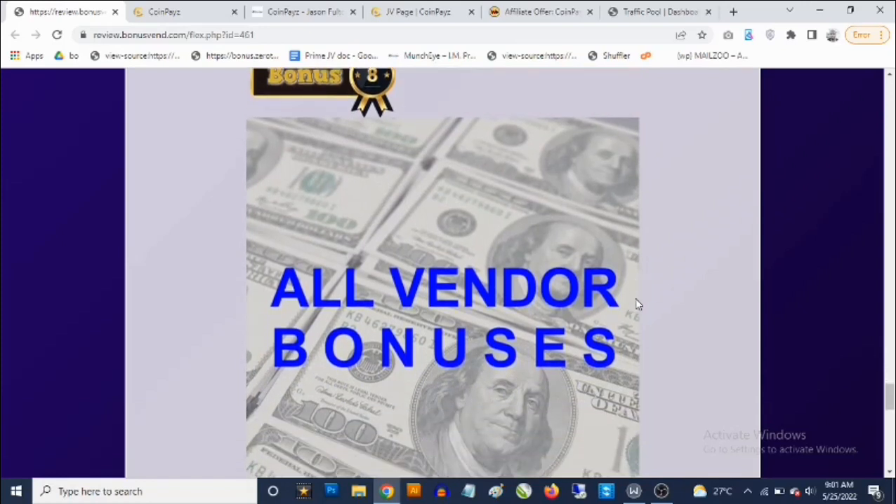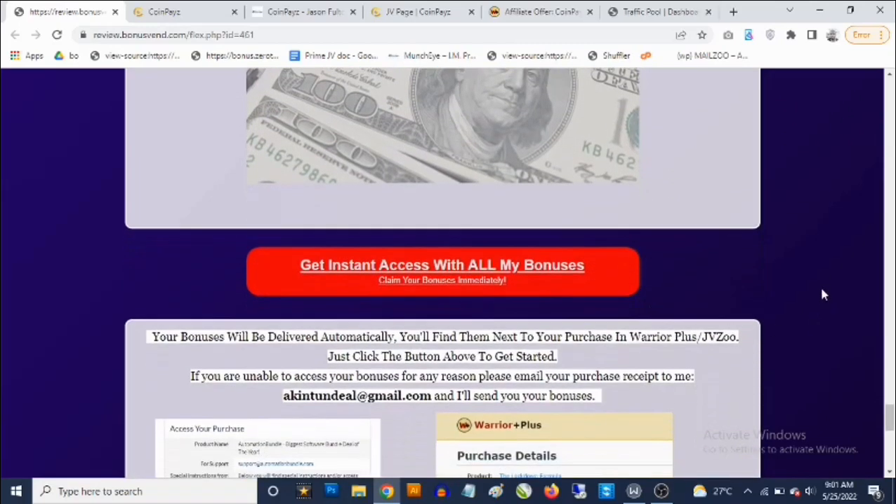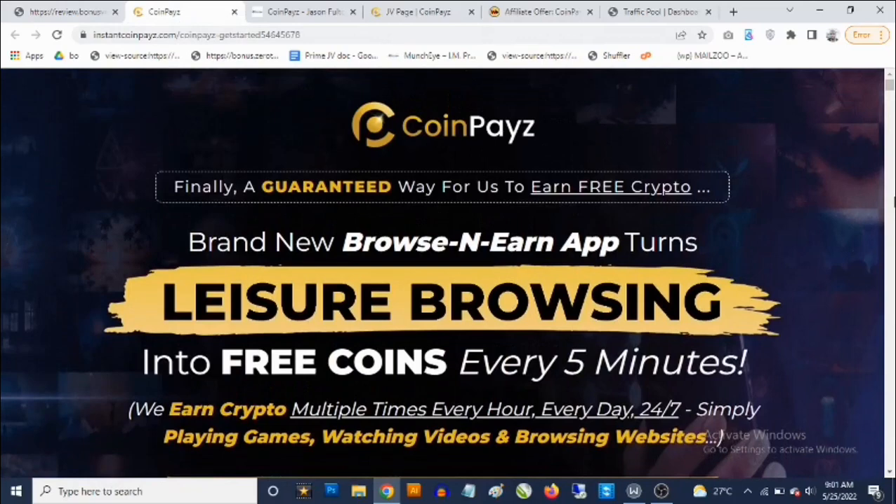Bonus number eight: you're going to get access to all the vendor bonuses in addition to my own bonuses. To claim these bonuses, simply click on any of the red buttons on this bonus page. It will take you to the CoinPays sales page where you can pick up CoinPays and get full information about the crypto software.